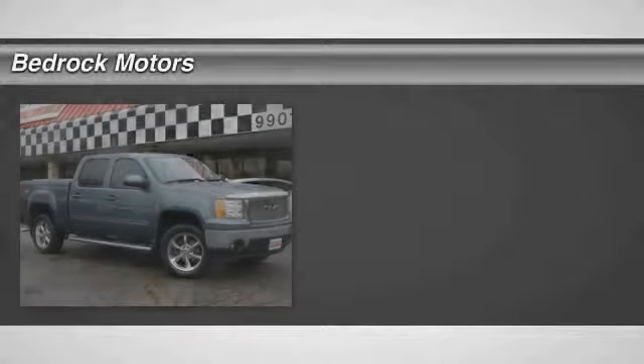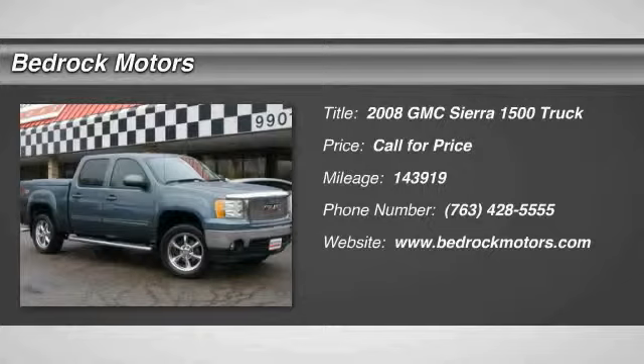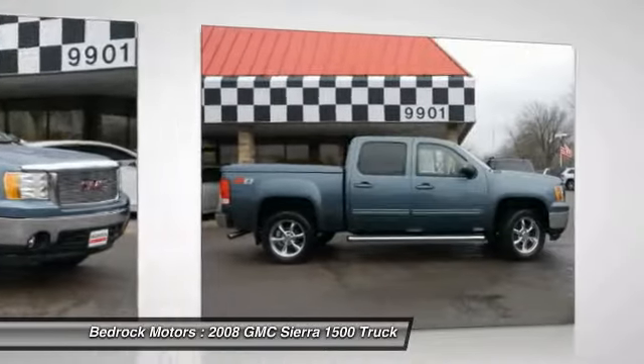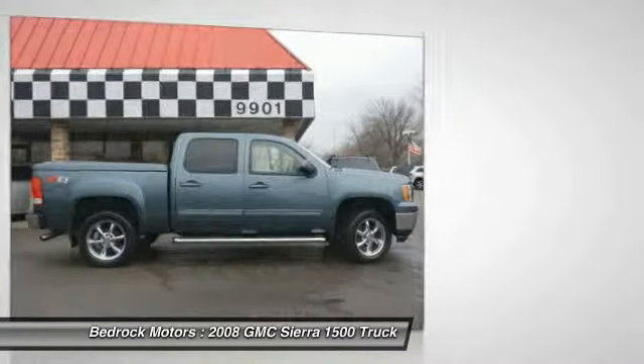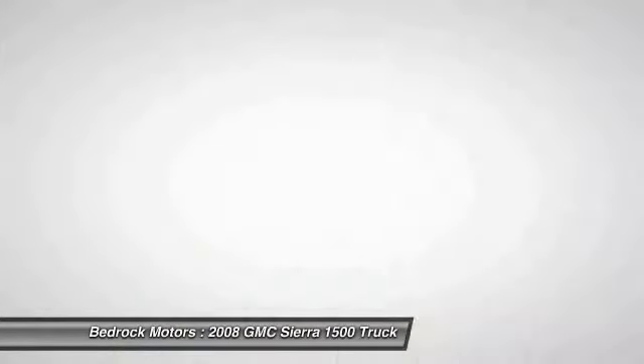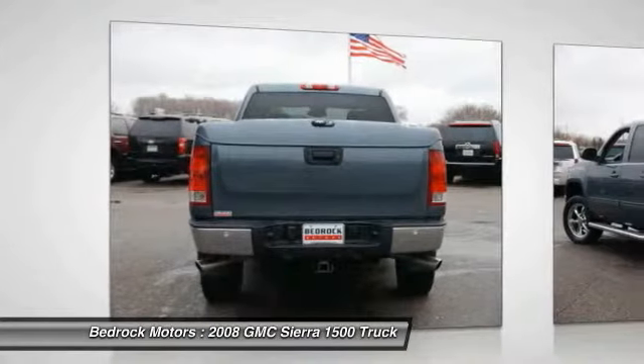The 2008 Sierra 1500 offers a five-star frontal and side crash test rating, and a combination of mechanics and aerodynamics that give it better conventional V8 fuel economy than any competitor. The Sierra 1500 now comes standard with